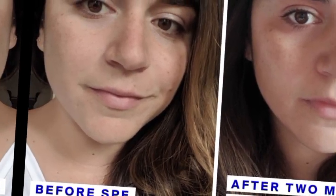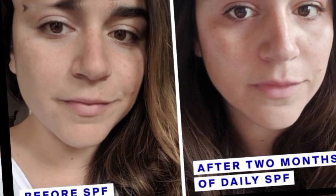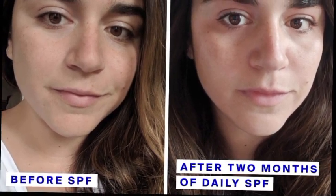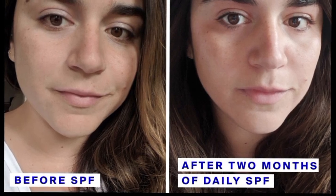SPF is a number that gives you some indication of the duration of protection — the higher the number, the greater the protection. For example, SPF 15 will allow you to be in the sun 15 times longer than it would normally take to get sunburned. So if your skin burns in 10 minutes without protection, SPF 15 will give you 150 minutes of coverage.